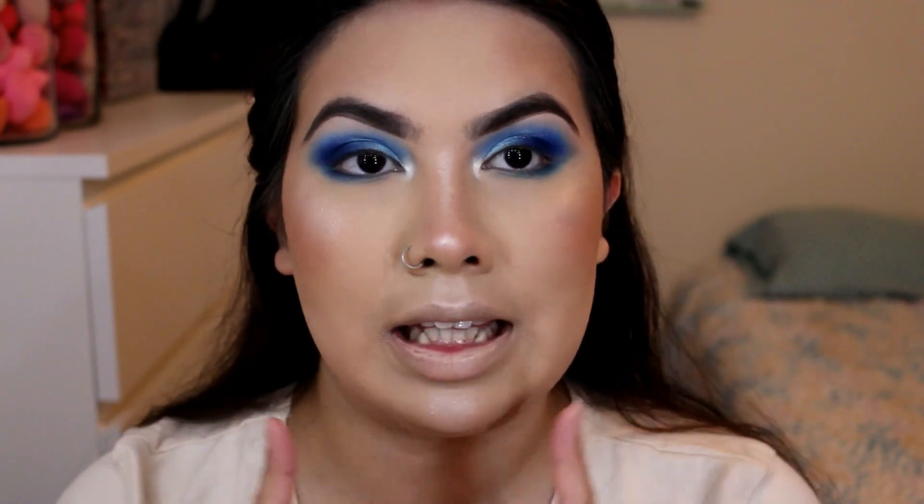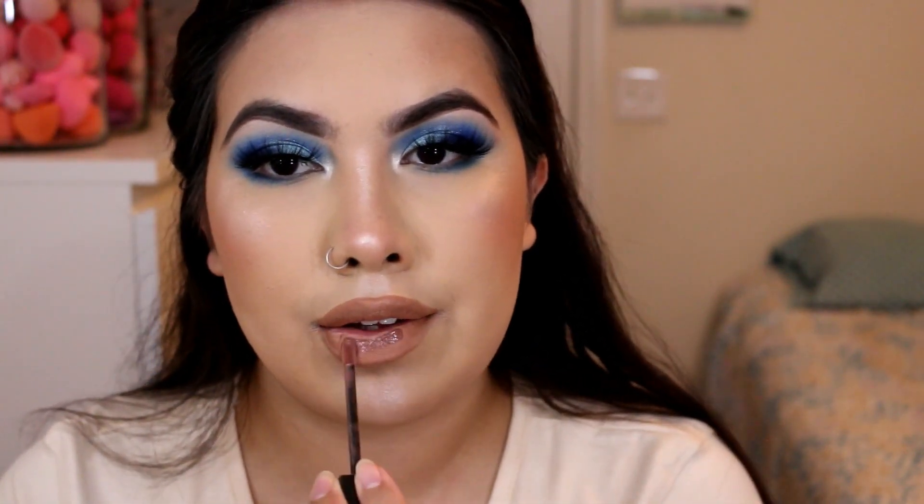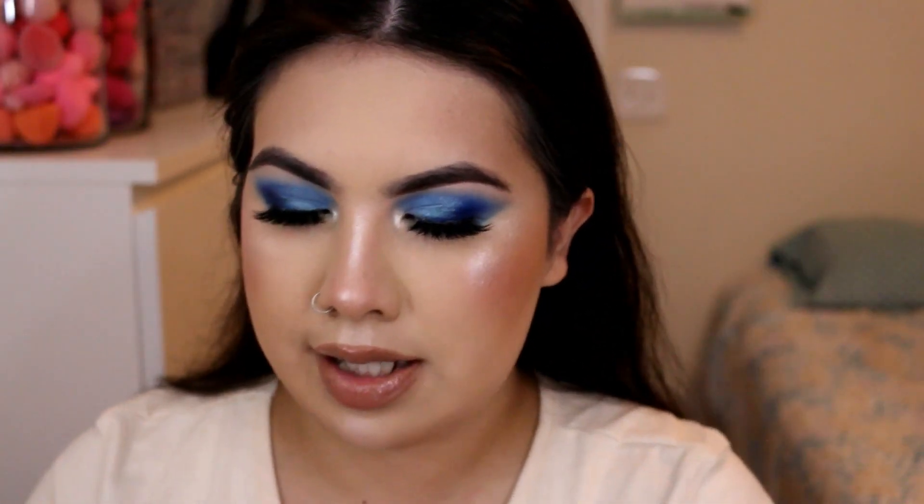I'm going to go ahead and apply my false lashes and once I apply them I'll be right back to show you guys the lip. Okay, so what I'm going to do now is take the MAC Strip Down lip liner and just align my lips. I don't know how deep this gloss is going to be, but this is a Joe lip gloss in the shade called Fifth Avenue. It's actually not that bad. And then I'm just going to be applying some of that Essence mascara on my bottom lashes.